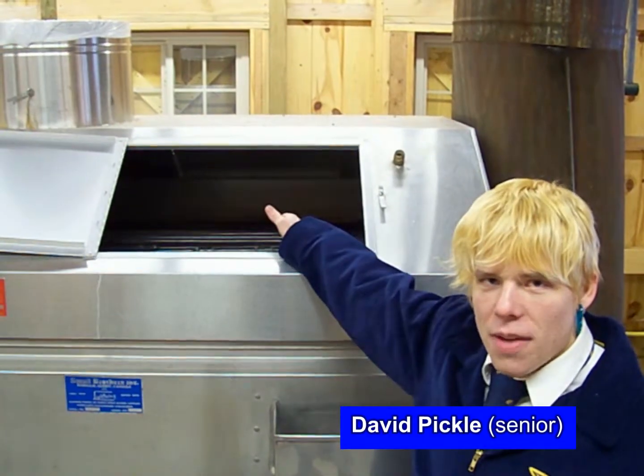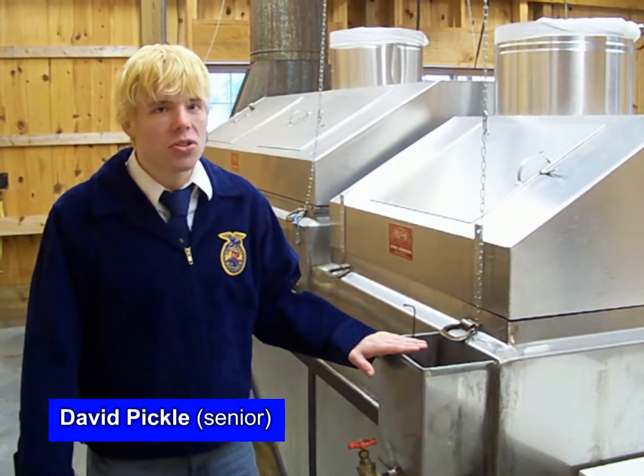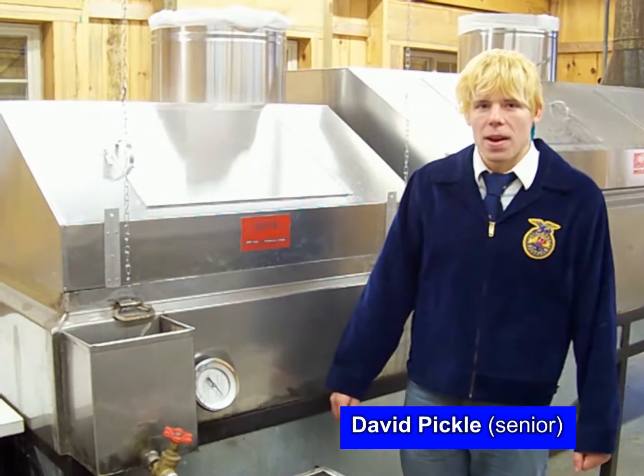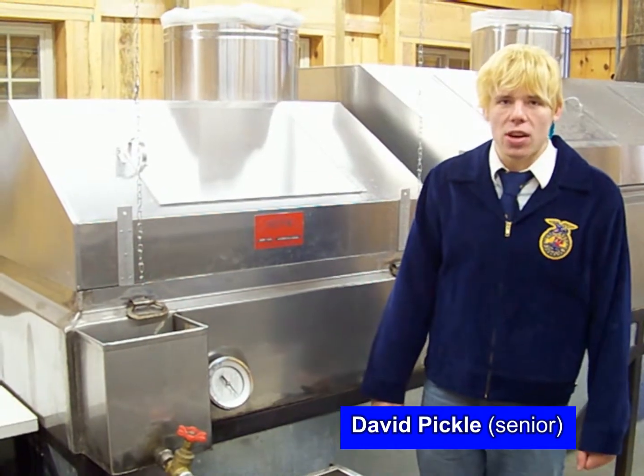It takes approximately 40 gallons of sap to make one gallon of pure Michigan maple syrup. Our evaporator is a 5-by-12-foot raised flue continuous flow evaporator. It is heated by two enclosed heating sources that can burn both fuel oil and biodiesel. Our evaporator boils off approximately 125 gallons of water per hour at maximum capacity. When the sap enters the evaporator, it runs through our copper pipes, which preheats our sap. After the sap has been heated in the flue pan, it travels to the front pan, also known as the syrup pan. We know our syrup has completed the evaporation process when it reaches 219 degrees, or 7 degrees above the boiling point of water.